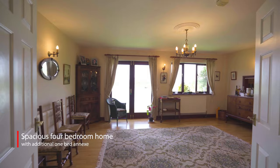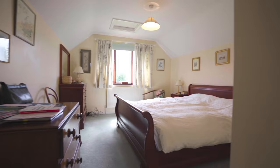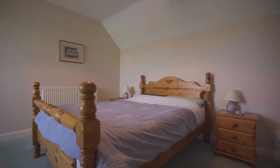Set within these magnificent grounds is the main house which offers two reception rooms, four bedrooms all with en suite facilities. As well as this, to the one side of the property there is a self-contained annex including bedroom, sitting room and bathroom with its own separate access, which is perfect for a dependent relative or teenager.